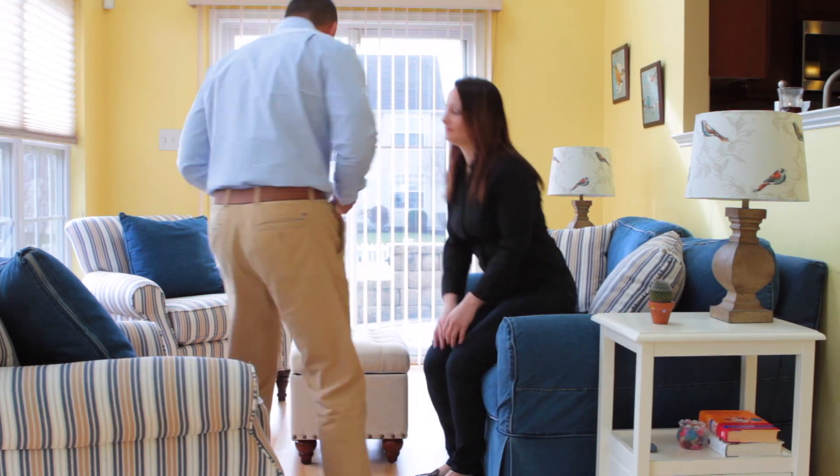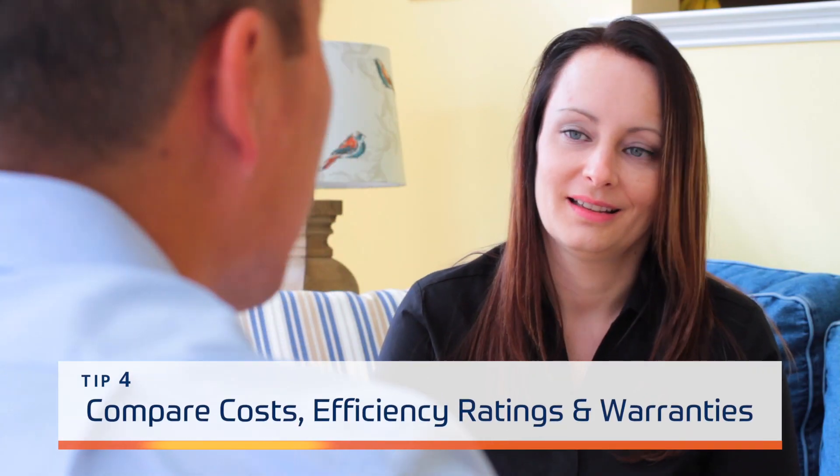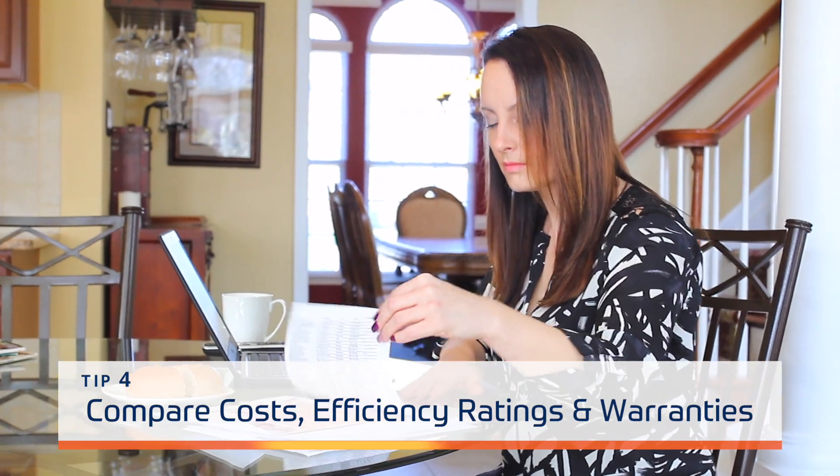Before making a final decision, be sure to get written, itemized estimates from at least three potential candidates. Compare costs, energy efficiency ratings of the equipment, and warranties. A lower cost may wind up being more expensive in the long run.